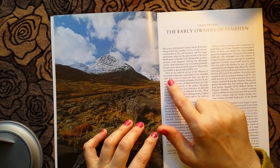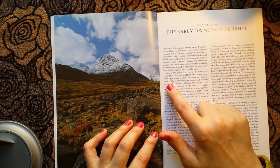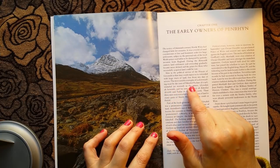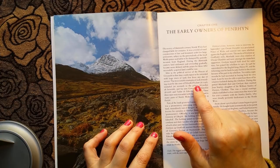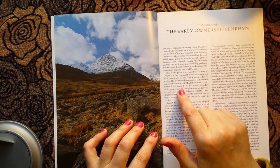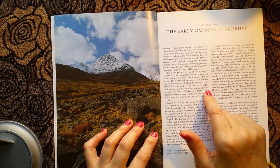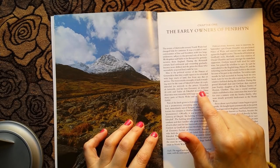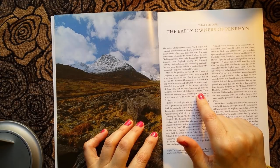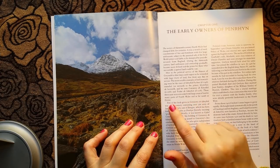Men in the political service of the princes of Gwynedd could expect to be rewarded with large tracts of land free from any due or service. The most notable examples must be the cases of Ednifed Vyken, died 1246, Seneschal or steward to Prince Llewellyn, and his sons Garanwy Ab Ednifed, died 1268, and Tudor Ab Ednifed, died 1278. These three men were rewarded with large areas of land in many parts of North Wales and as far south as Dyfed.